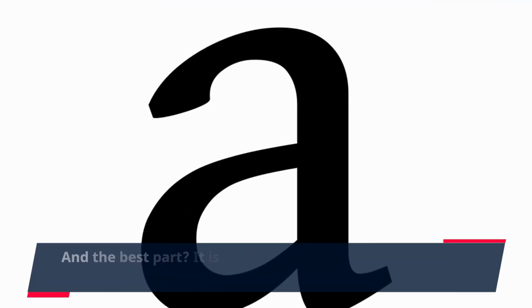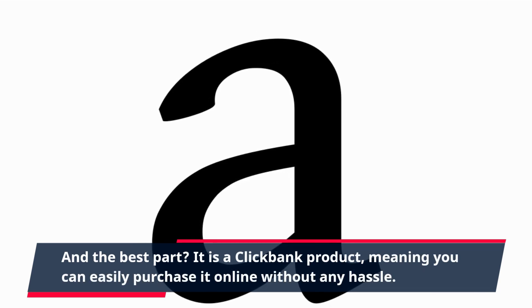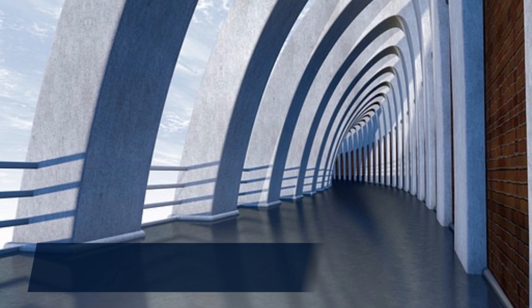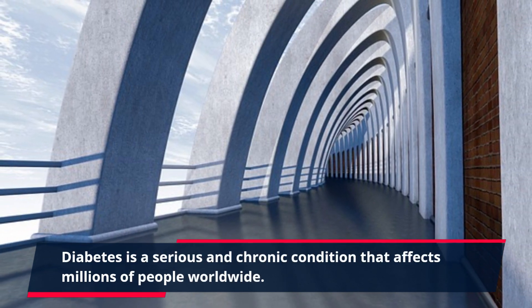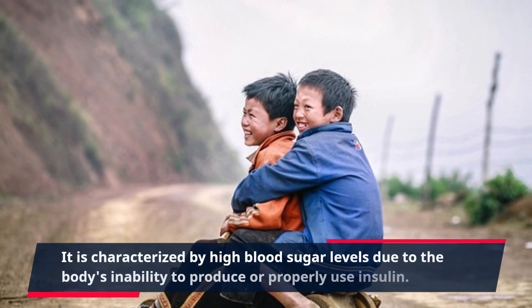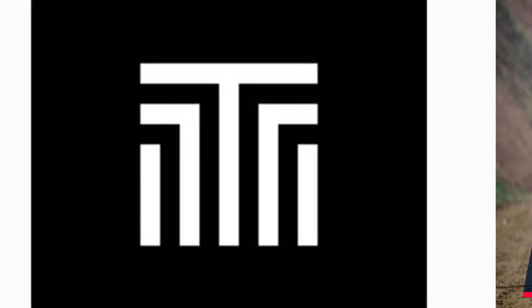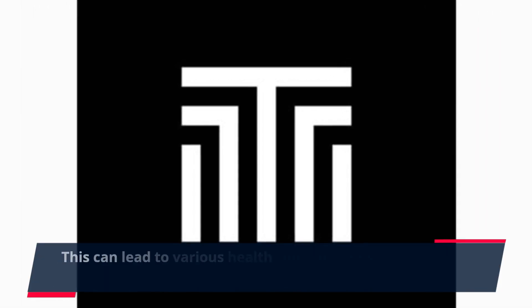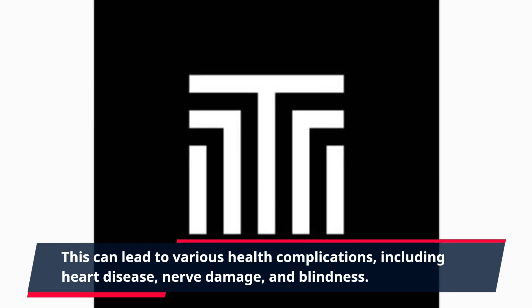And the best part? It is a ClickBank product, meaning you can easily purchase it online without any hassle. Diabetes is a serious and chronic condition that affects millions of people worldwide. It is characterized by high blood sugar levels due to the body's inability to produce or properly use insulin. This can lead to various health complications, including heart disease, nerve damage, and blindness.